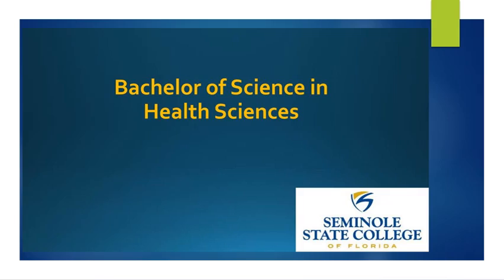Hello and thank you for your interest in the Bachelor of Science in Health Sciences program at Seminole State College of Florida. My name is Dr. Debbie Fahey and I am the program manager for this program. My contact information is located on the last slide of this presentation.